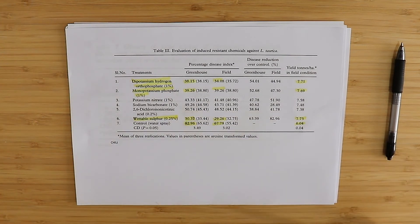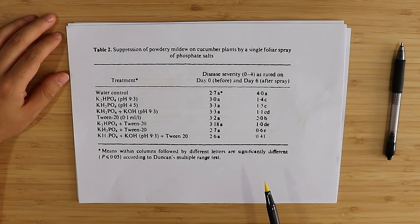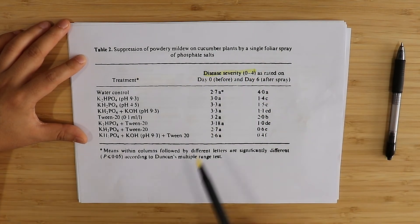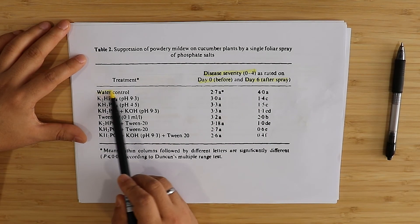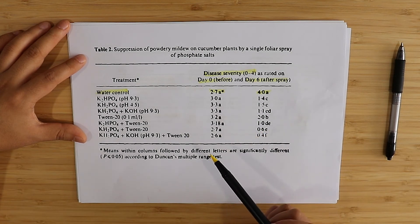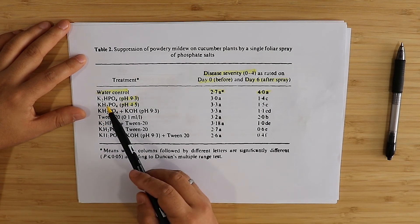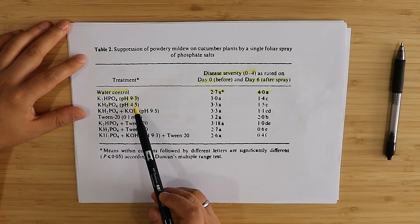In this last study on cucumbers, we're looking at potassium phosphates under different pH conditions. The disease severity is rated on a 0-to-4 scale, measured on day zero before application and day six after application. When only dipotassium phosphate is used, the pH is 9.3. When only monopotassium phosphate is used, the pH is 4.5 because monopotassium phosphate is significantly more acidic — it has two protons compared to one. The disease severity results at pH 9.3 (dipotassium phosphate) and pH 4.5 (monopotassium phosphate) were 1.5 and 1.4 respectively — not statistically significant, so basically the same.